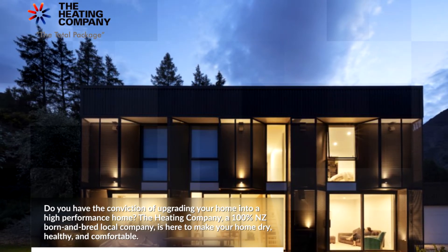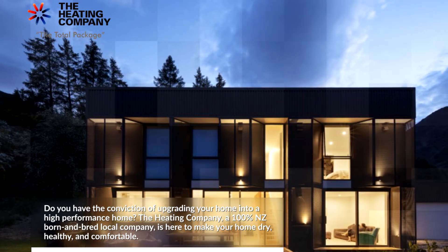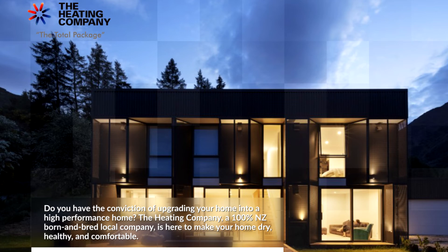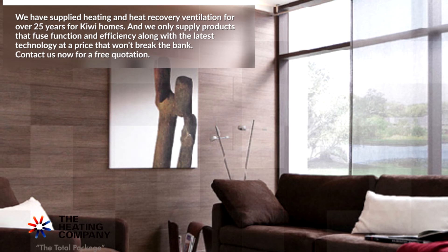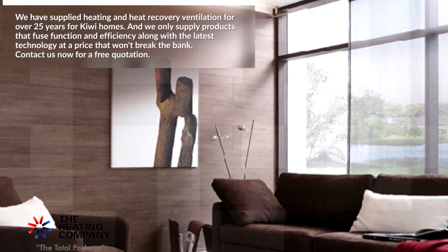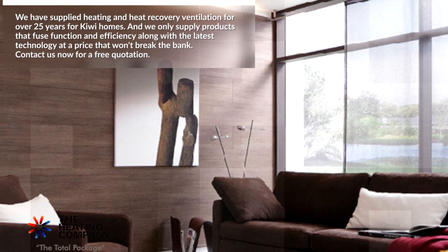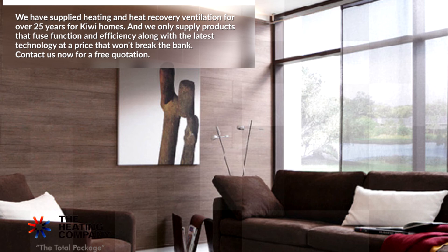Do you have the conviction to upgrade your home into a high-performance home? The Heating Company, a 100% New Zealand born and bred local company, is here to make your home dry, healthy, and comfortable. We have supplied heating and heat recovery ventilation for over 25 years for Kiwi homes, and we only supply products that fuse function and efficiency with the latest technology at a price that won't break the bank. Contact us now for a free quotation.